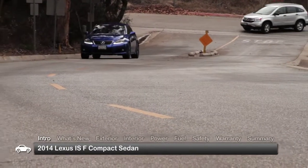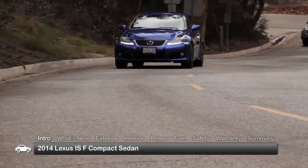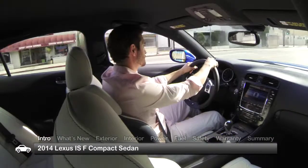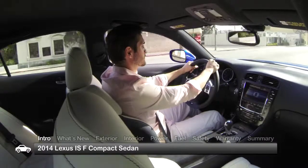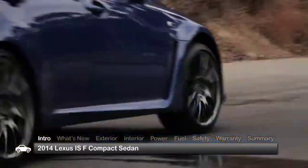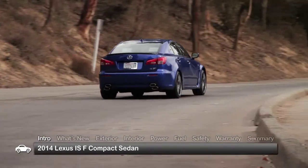Immensely powerful and more than willing to sustain high engine speeds at the track, the 2014 Lexus IS F is equally adept at delivering a smooth and refined ride on the daily drive, giving the spiffy four-passenger compact sedan a personality that pleases all levels of driving enthusiasts.